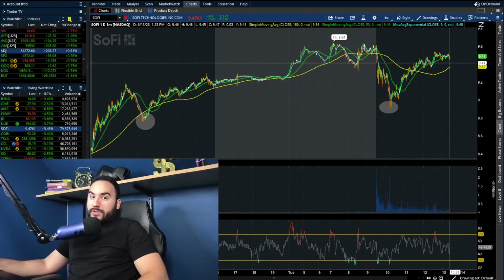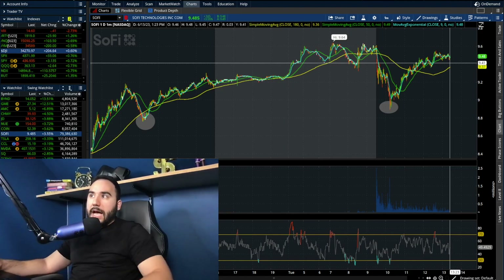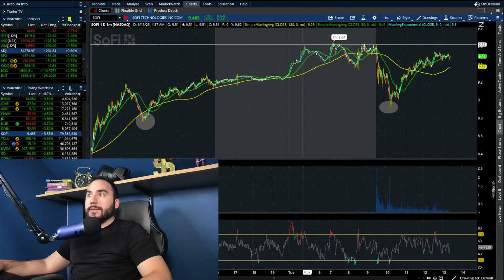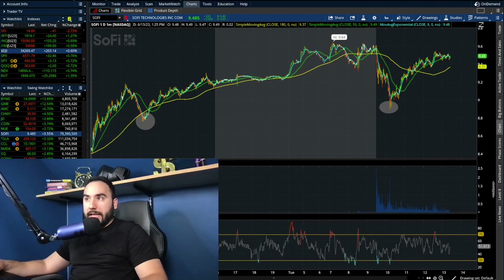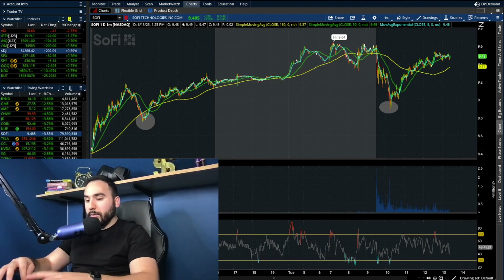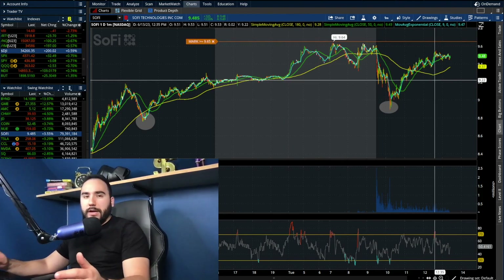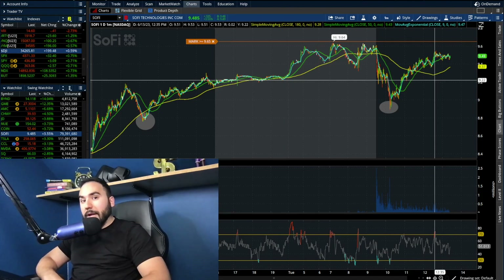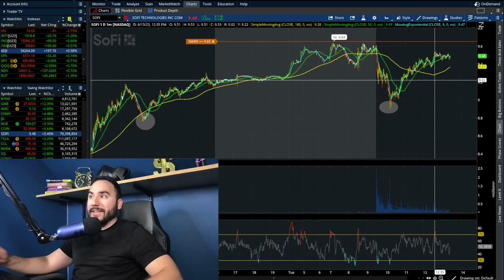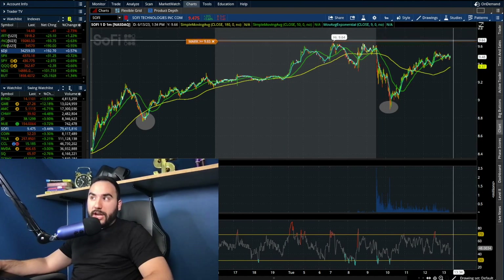What I'm going to be looking out for over the next couple of hours, for the rest of the day, is whether SoFi can break out of $9.60–$9.65 or at least go up and test that point — which was the high from the pre-market where we pretty much triple-topped. When you're watching this video, the move has already played out, so let me know in the comments what ended up happening. Did we break $9.65? Did we go test it, or did we get rejected at that point?